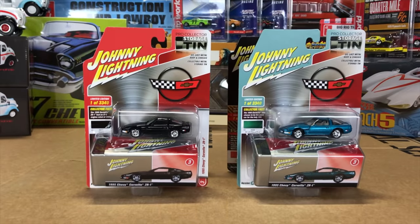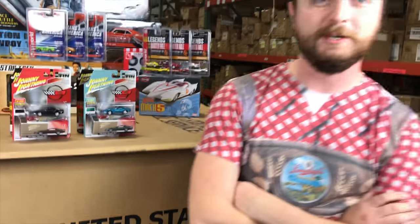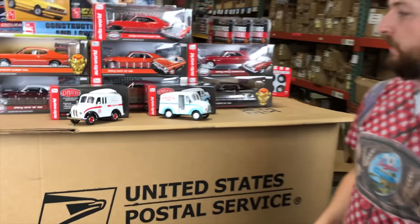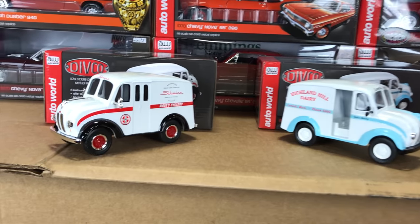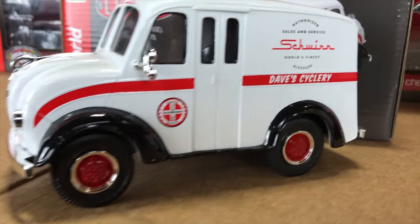That's everything we've got for 1/64th for October. Next, we're going to jump in and show you guys the 1/18th and 1/24th. So first off for the larger scale die-cast, we're going to start with the 1/24th scale cars. These are the 1950 Divco Delivery — two versions of this coming out. A neat feature: it's actually a locking coin bank underneath with a die-cast body, so you can display it.